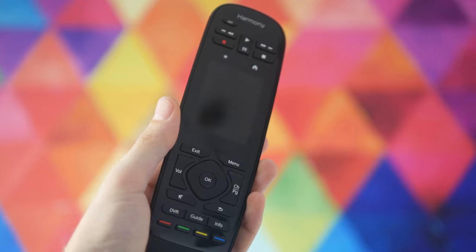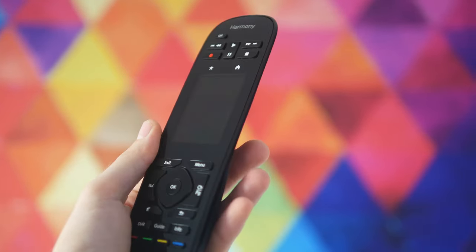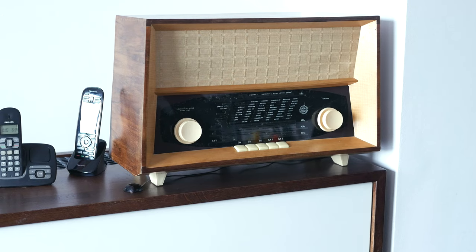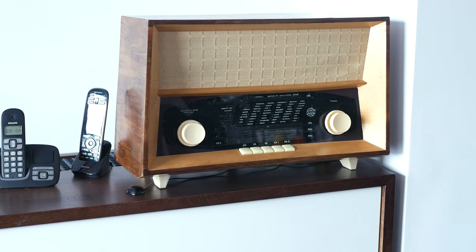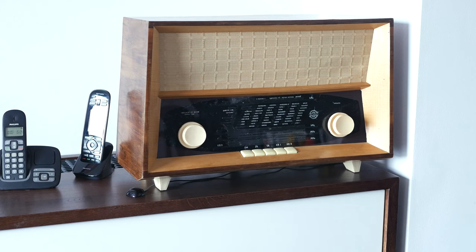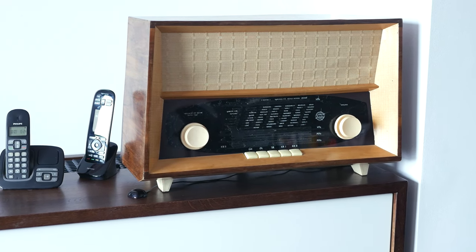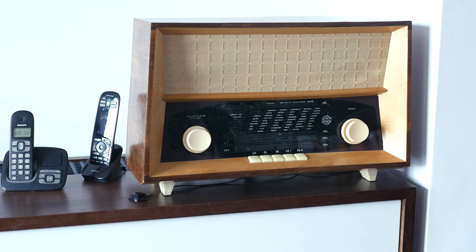I almost forgot about the Logitech Harmony Hub and the small IR blaster that make it possible to have all that hardware closed inside the cabinet. The Harmony Ultimate is a beast of a remote and I honestly can't imagine my life without it. The vintage radio sitting on top of the cabinet is a Diora 6214 Romans that I revamped a few months ago. It has a Raspberry Pi with the HiFiBerry Amp Plus and a set of stereo speakers along with the subwoofer — and if you're wondering how this mix of electronics sounds, the answer is absolutely fantastic.